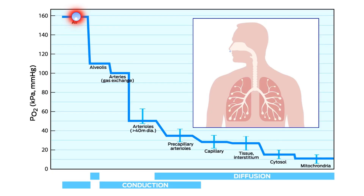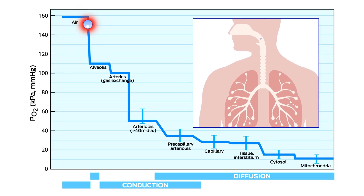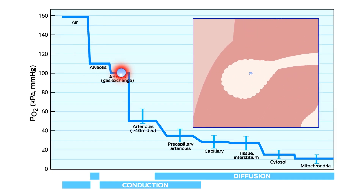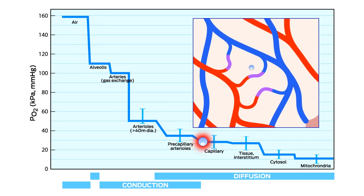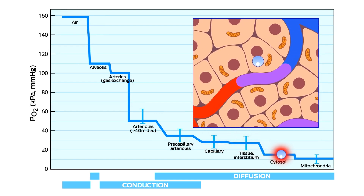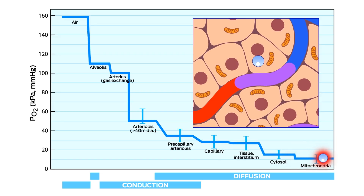The pressure of oxygen in the air you're breathing has to be higher than in your lungs. The pressure in your lungs has to be higher than in your returning circulation. The pressure on those red blood cells has to be higher than the cells it's delivering to. And the pressure in those cells has to be higher than in the mitochondria. As long as there's a pressure gradient at each step, we can drive oxygen from one location to the next — all oxygen movement is based on pressure gradients.